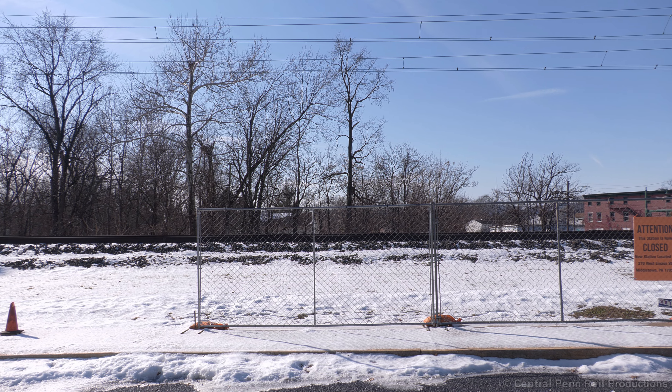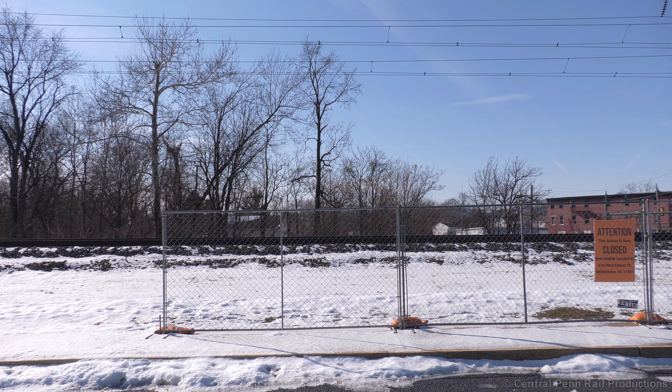Back at the platform, 643 flies by with a double-headed set and no cab car.